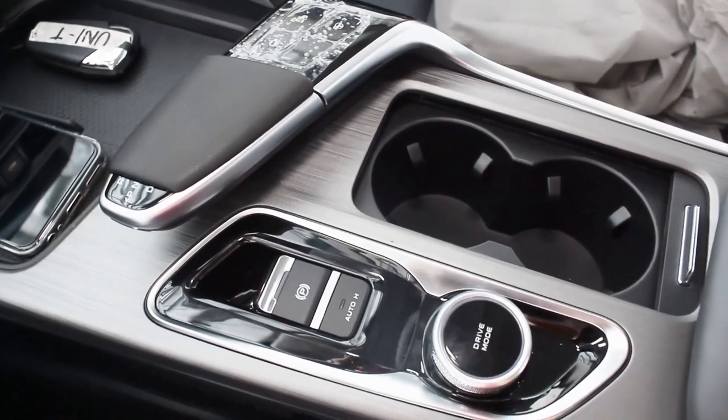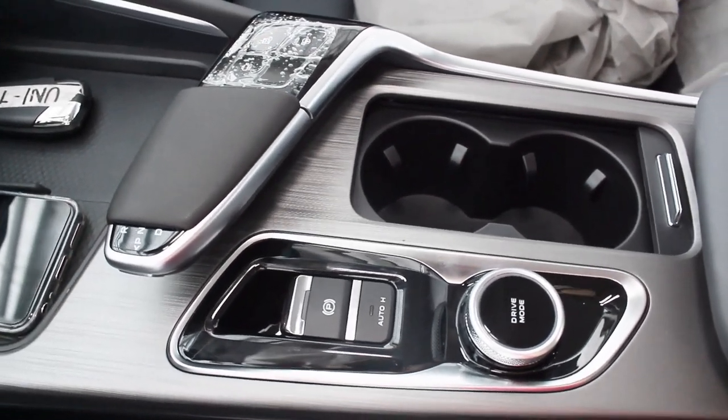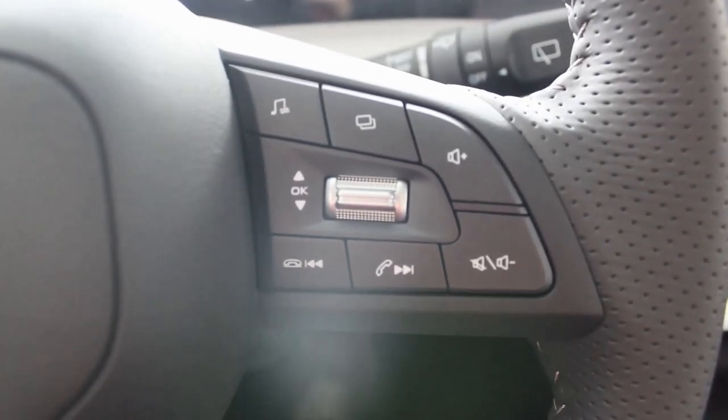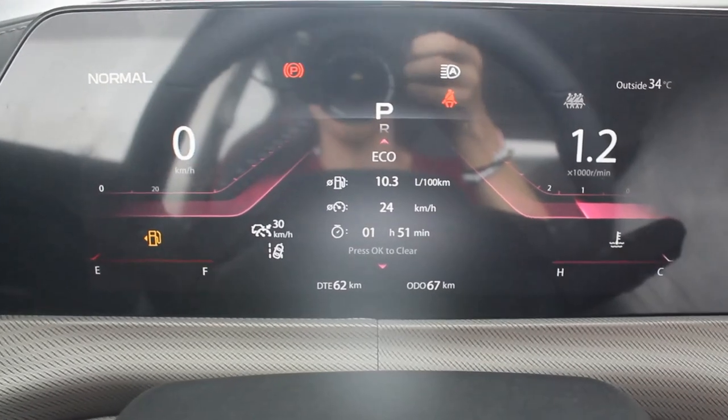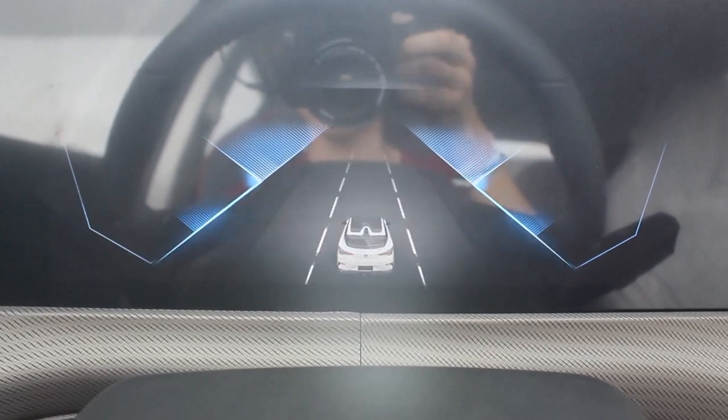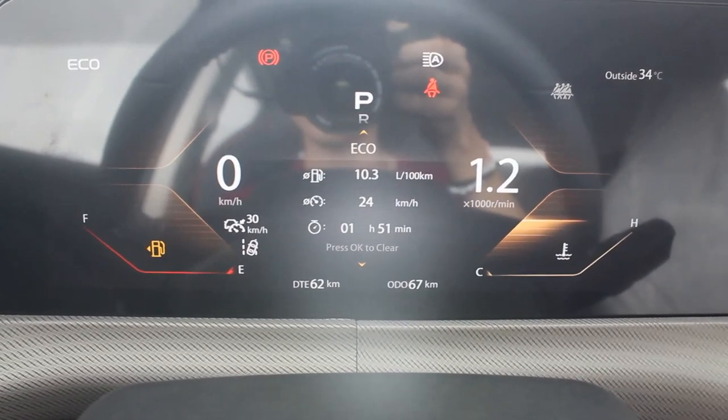You can adjust the driving modes in three places: here in the infotainment system, on the scroll wheel just below the auto-hold button, and in the instrument cluster via the right side of the steering wheel. I love the instrument cluster – it's a little bit better than the CS55's and changes depending on driving mode. In normal mode it's purplish-reddish.